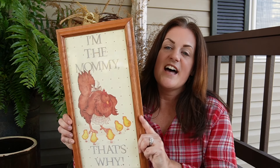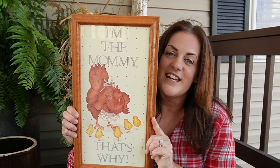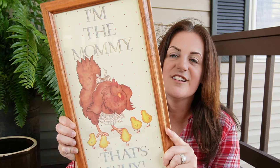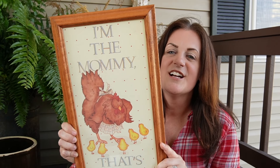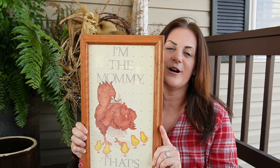This picture here I know I'm going to keep. Luke, our lab — I always refer to myself as the mommy with him. So I thought this was adorable. This is probably going to go on my gallery wall in the living room. It says 'I'm the mommy, that's why,' and it's got the hen on here with her little chicks. It is so kitschy — love all the colors. So this one is definitely staying with me.